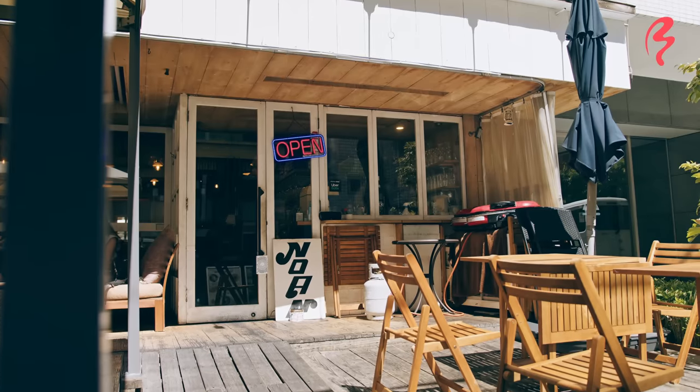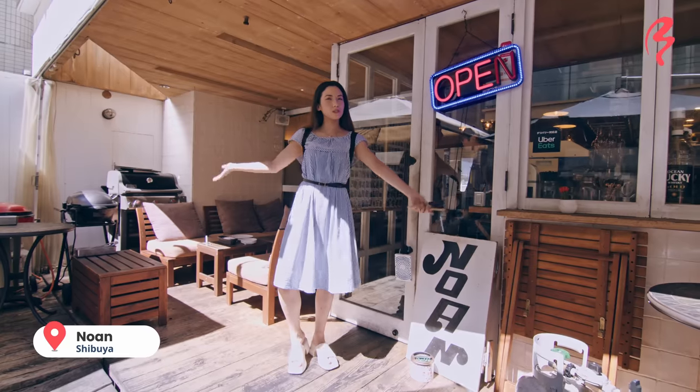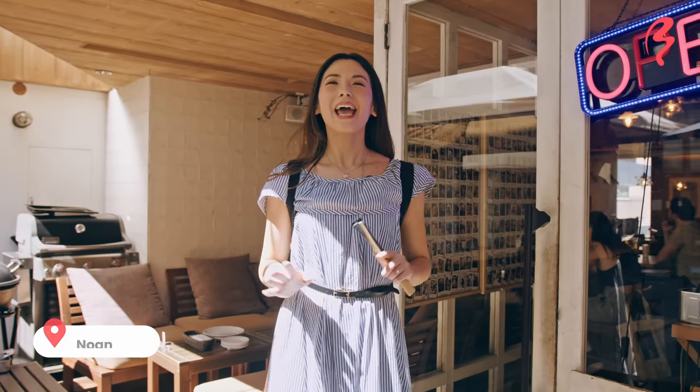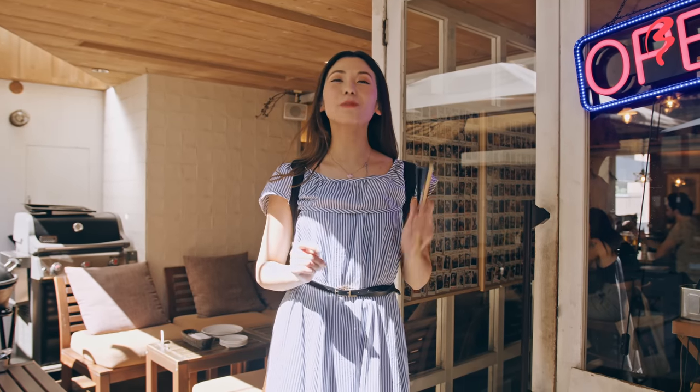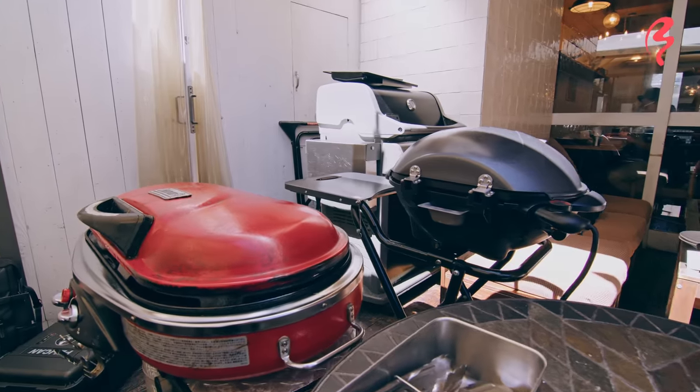My first stop is this wonderful restaurant called Nōan. It's really great because they have outdoor seating, which is very rare in Japan. I'm here because I heard they have scallops from Hokkaido, so we can sit outside and grill them on the barbecue, which I think is going to be really fun.